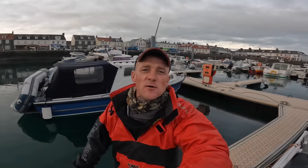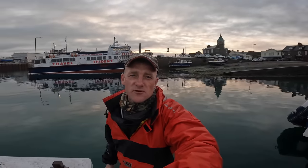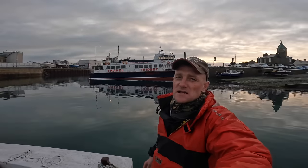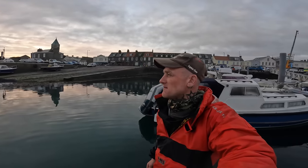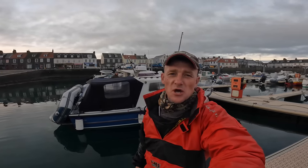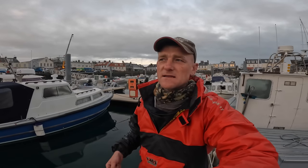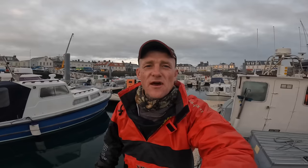Good morning everyone and welcome back to the channel. It's currently a Saturday morning and it is flat calm. We've had big high pressures recently for the past two to four days and the sea is just flat as a pancake. I'm going out on the boat today with two to three mile an hour winds, heading up to the sandbank — Bank Denor — going for some turbot and some brill. I've got no bait so we're going to go up there, feather up some sand eels and some mackerel hopefully, and then get them down for these elusive flatfish.